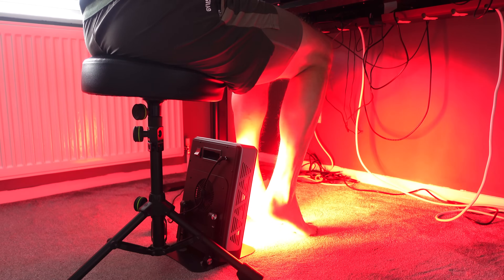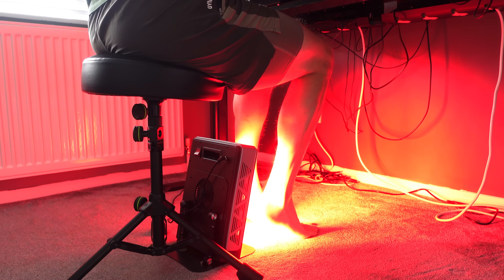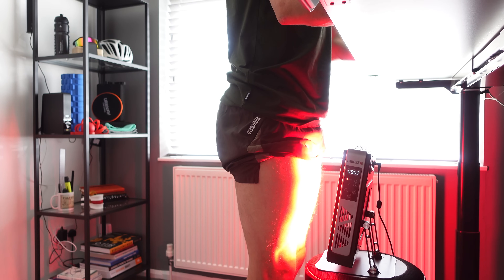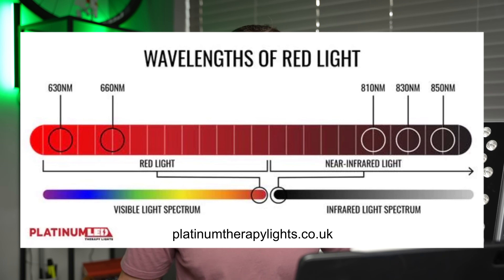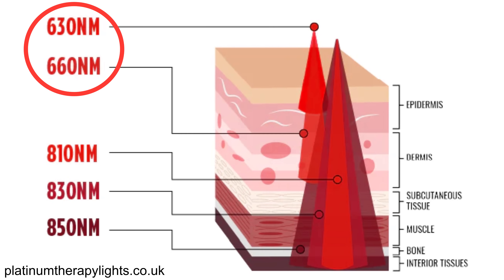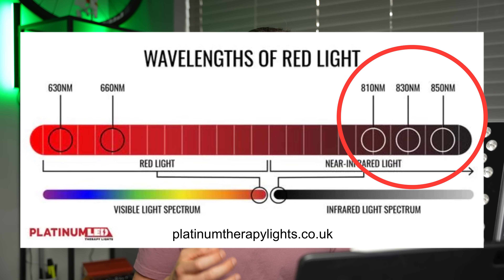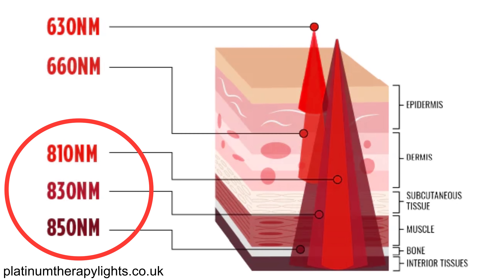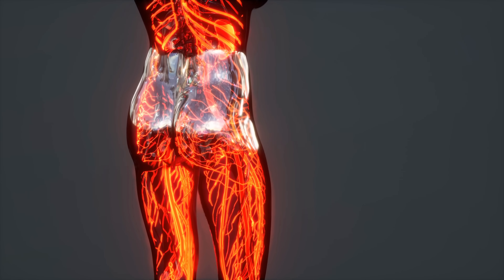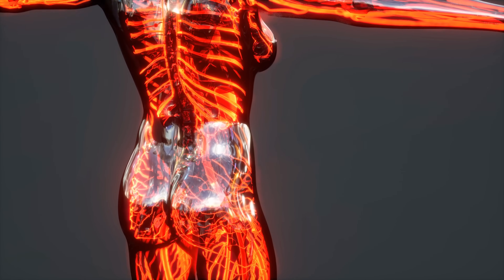It essentially works by exposing the skin to red light or near infrared light. If you cast your mind back to high school physics, there are different wavelengths of light on a spectrum that do different things to different cells in the body. Red light on the spectrum is around 600 to 700 nanometers, which helps to impact just the skin itself at a surface level — commonly used in cosmetic products. But then you also have 700 to 1000 nanometers, the near infrared light, which you can't actually see. This helps to dig a little bit deeper into our muscles and even our joints. These wavelengths of light penetrate the skin and are absorbed by our mitochondria — those powerhouses in our cells.